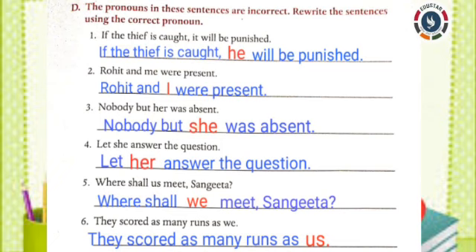Third one: Nobody but her was absent. Answer: Nobody but she was absent. Fourth one: Let she answer the question. Answer: Let her answer the question. Fifth one: Where shall us meet Sangeeta? Answer: Where shall we meet Sangeeta?